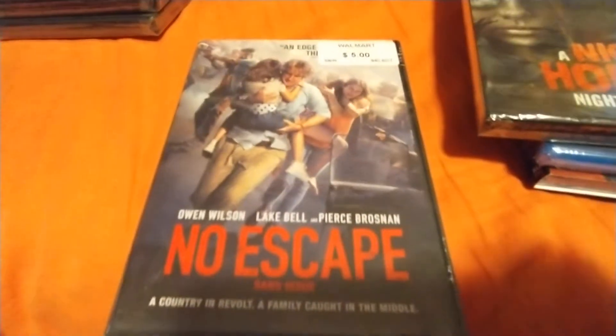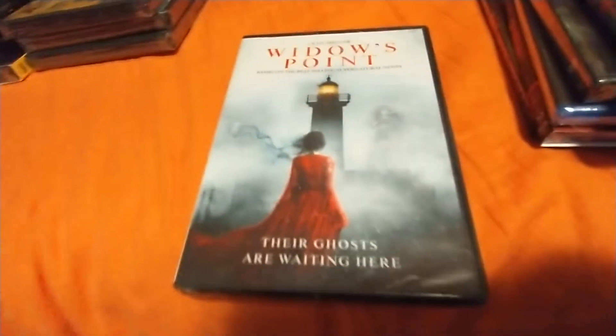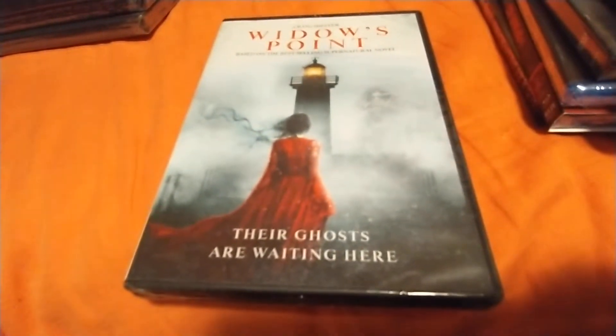Not horror, but No Escape with Owen Wilson and Lake Bell — you've probably already seen that. I'd say that's a pretty good movie. And Widow's Point — another one I never heard of but it looked cool.